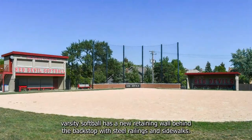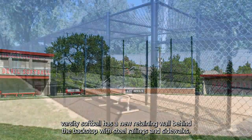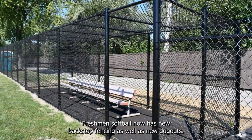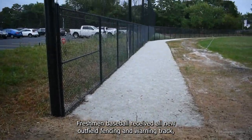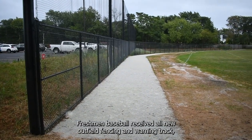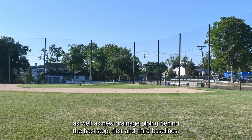Varsity softball has a new retaining wall behind the backstop with steel railings and sidewalks. Freshman softball now has a new backstop fencing as well as new dugouts. Freshman baseball received all new outfield fencing and warning track, as well as new drainage piping behind the backstop, first and third base lines.